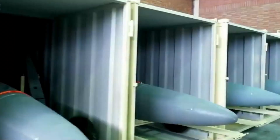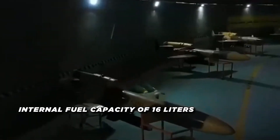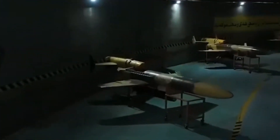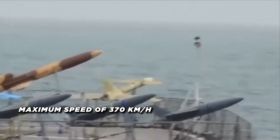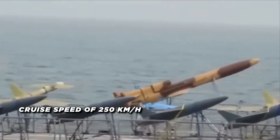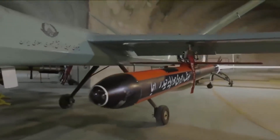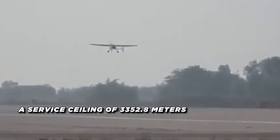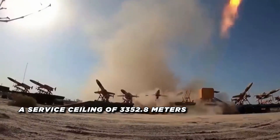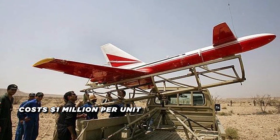The UAV can carry up to 40 kilograms of cargo or explosives. With an internal fuel capacity of 16 liters, powered by engines generating 20 to 30 horsepower, the drone has a maximum speed of 370 kilometers per hour and a cruise speed of 250 kilometers per hour. Its combat range extends to 120 kilometers with an endurance of 75 to 120 minutes at a service ceiling of 3,352.8 meters. The Ababil-2 reportedly costs $1 million per unit.